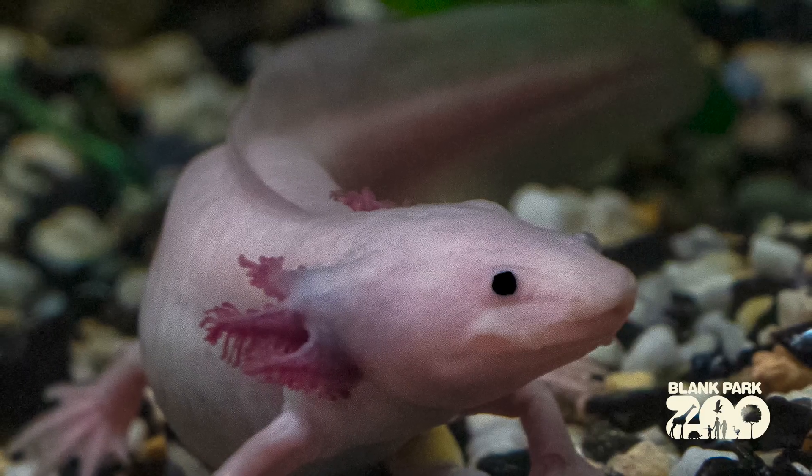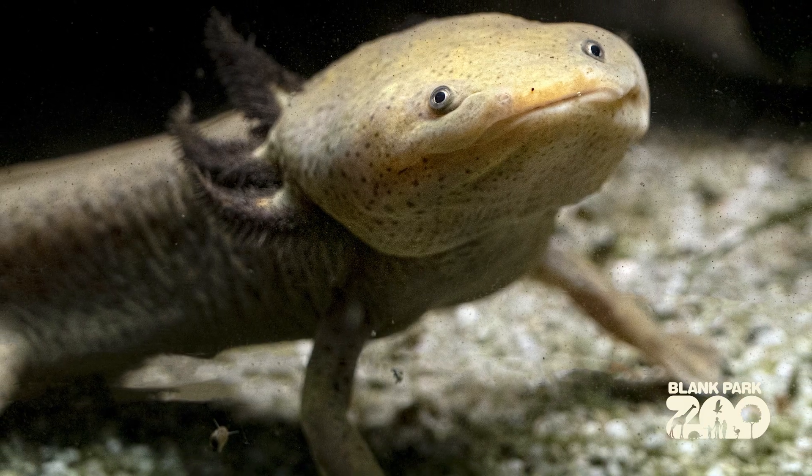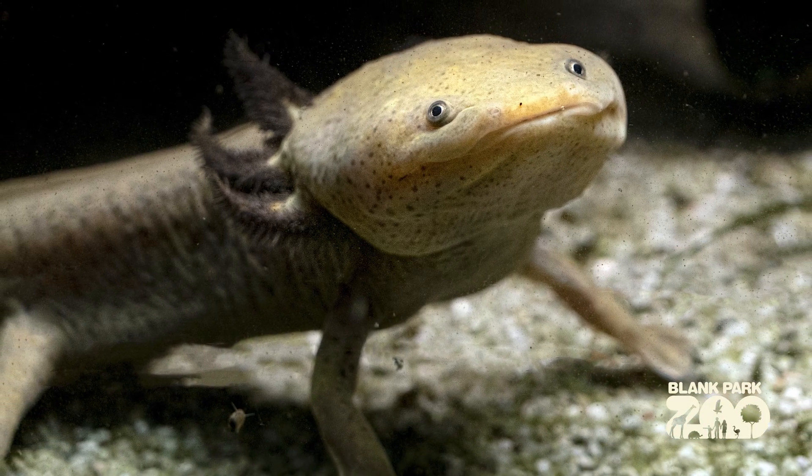Their gills are external, which is what those frilly, almost hair-like structures are on the sides of their heads — unlike fish, which have their gills internally.